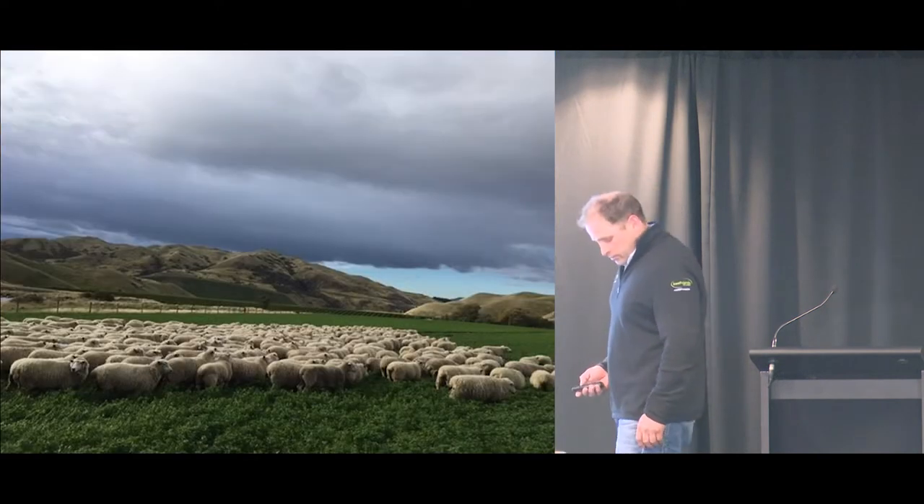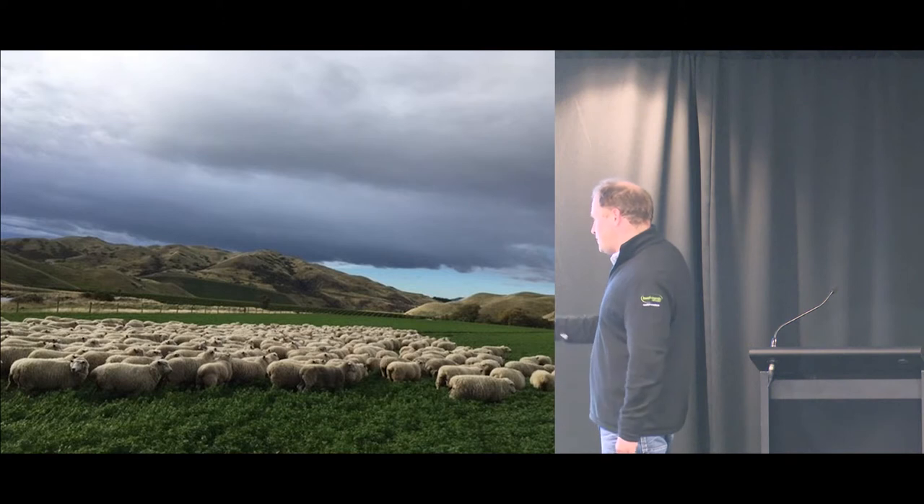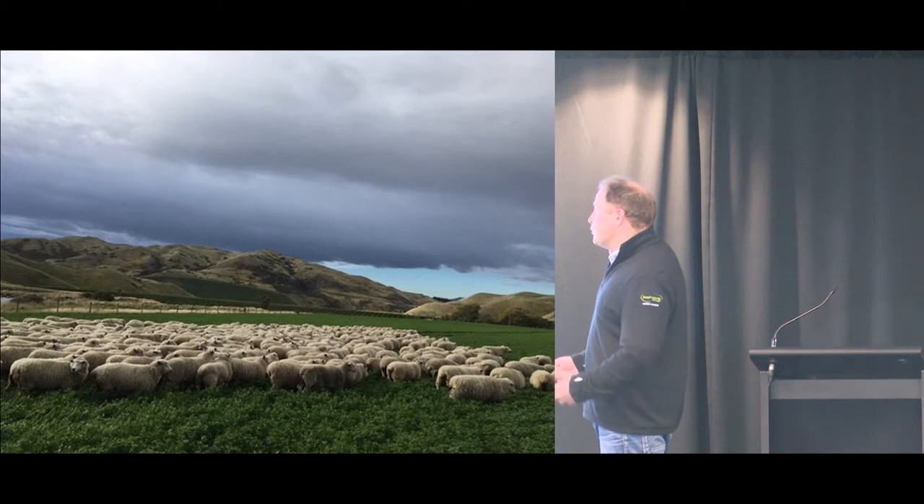These are a mob of mixed age ewes — or turus, I'm not sure — but there are rams just with them. It's very unusual for Marlborough to have lucerne like that in the middle of March. The ewes were already in that condition but that feed was just crazy this year.